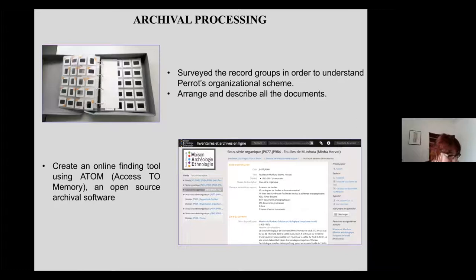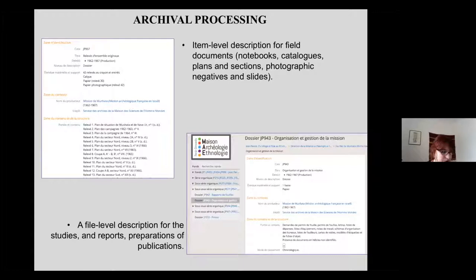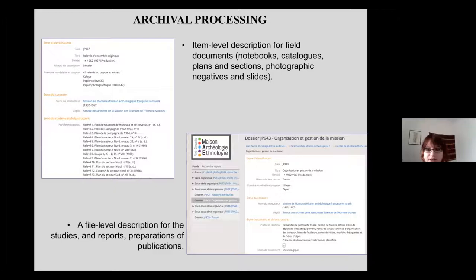The documents were surveyed in order to restore the original organization defined by Jean Perrault. An examination of the documents established the original plan and internal classification of the files. Documents were sorted and described, and a detailed classification was created along with an online finding aid using the open-source software ATOM, developed with the support of the International Council on Archives using international archival standards. Documents were described with item-level descriptions for field documents — notebooks, catalogues, plans, sections, photographic negatives — and with file-level descriptions for study reports. Each document was given a reference number and stored in acid-free folders and boxes for long-term preservation.